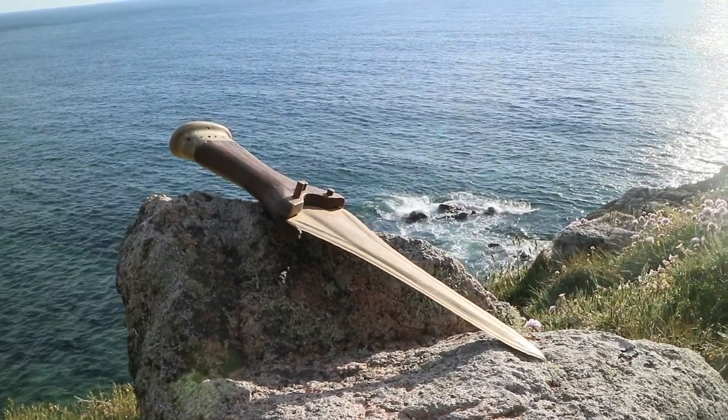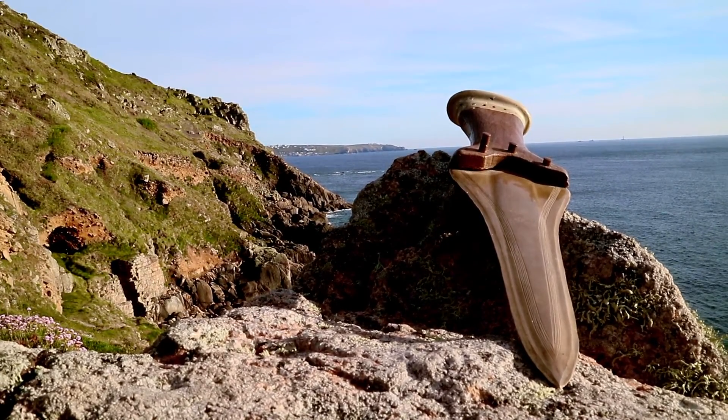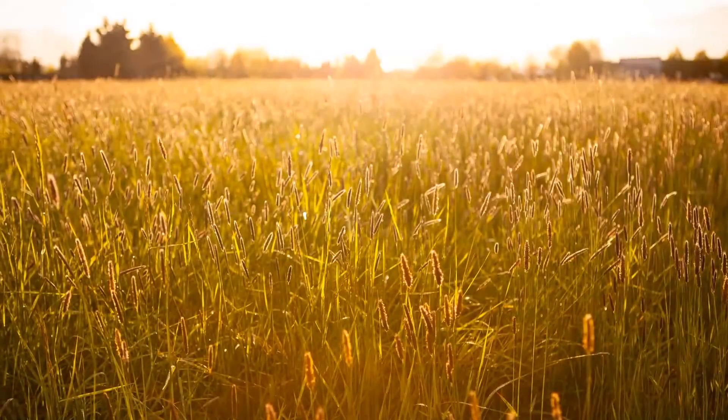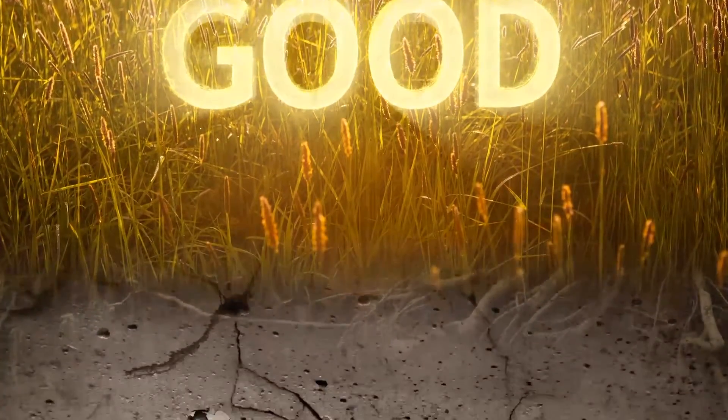Neil Burridge makes some of the best Bronze Age reproductions available. If you'd like to check out his work, go to BronzeAgeSwords.com. We're super grateful he helped us with this video. We'll see you next time. Bye.